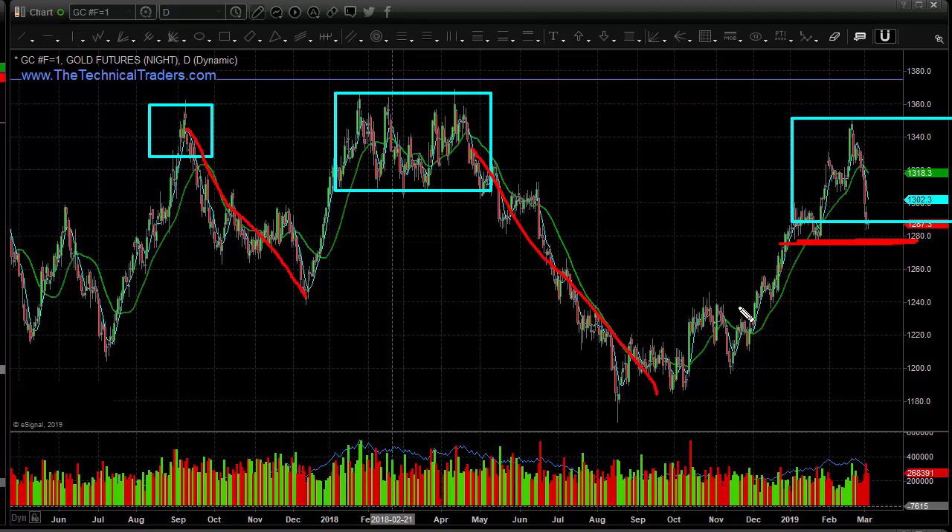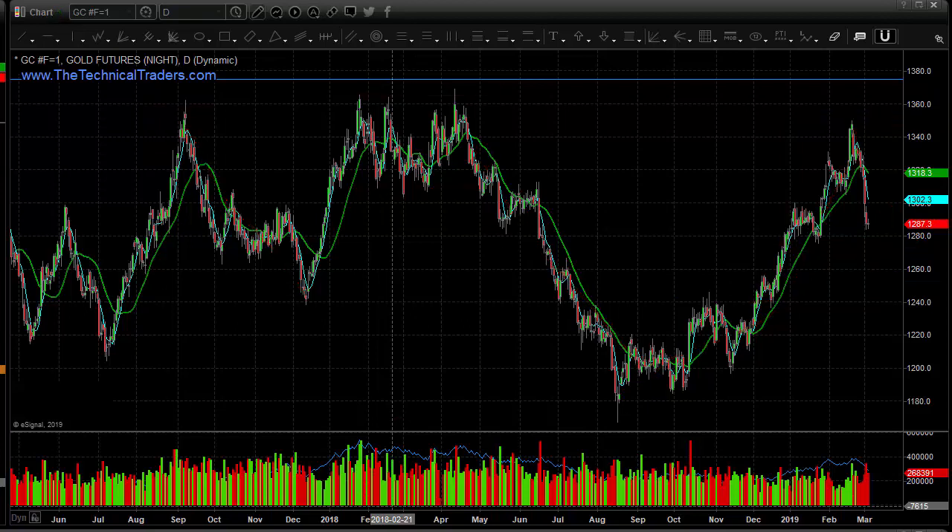If that level breaks, we could be coming back down to 1240 — we'll just see where the market starts to stabilize. We did get long back in September, played it up, got out, and now it's back down to this level. We're going to start to see this volatility or potentially a breakdown while the US dollar tries to firm up.